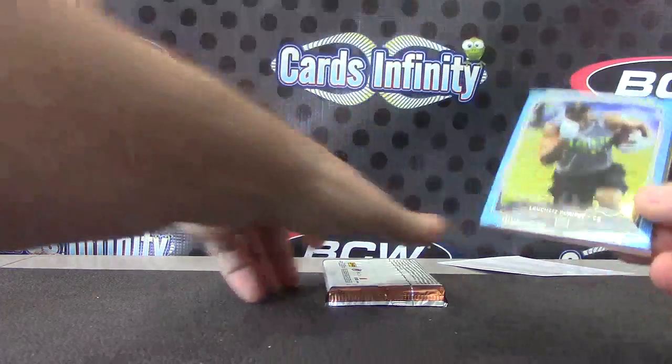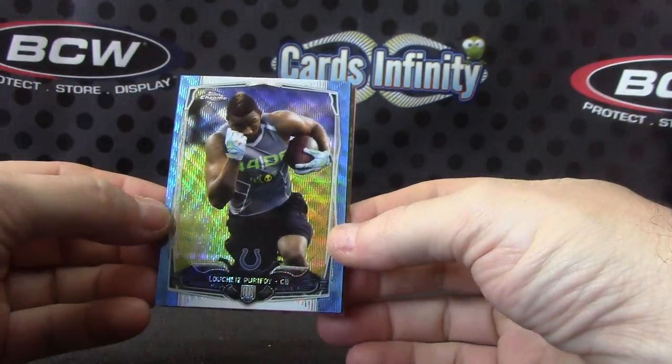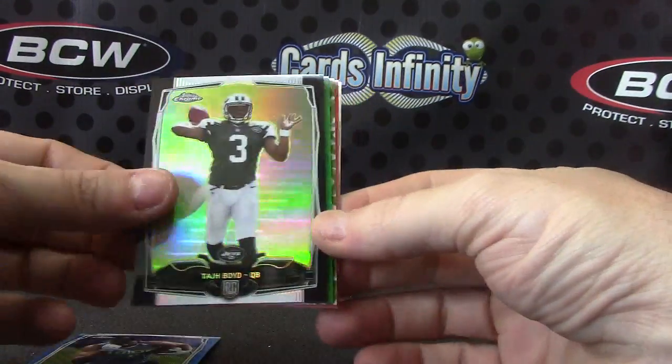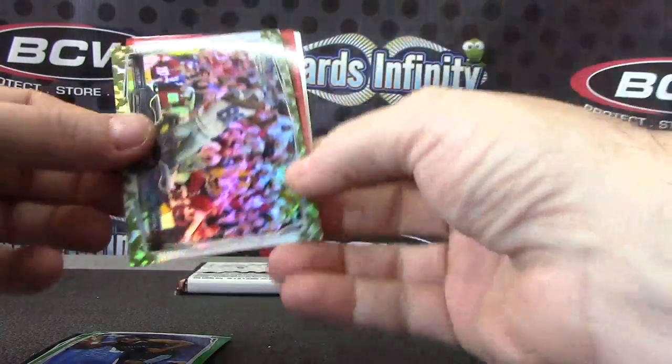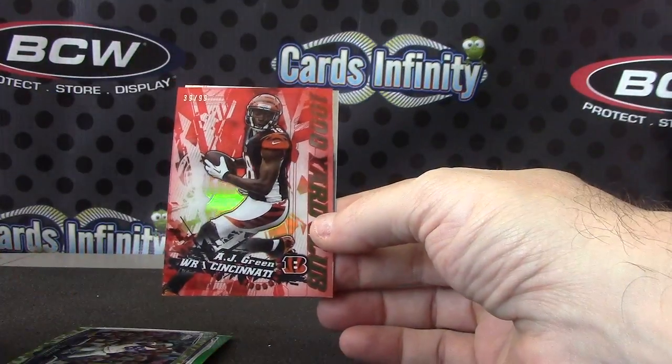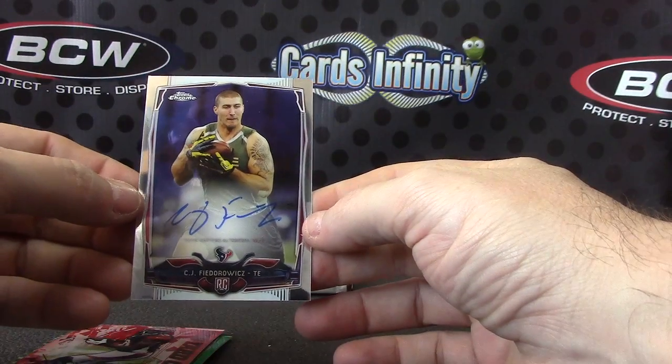We'll recap your color and then we'll finish with the Prime. We have Luchez Purifoy blue wave, Taj Boyd black, Karan Reed green, Dez Bryant camouflage, and number to 99 thousand yard club insert AJ Green, CJ Fedorwicz.